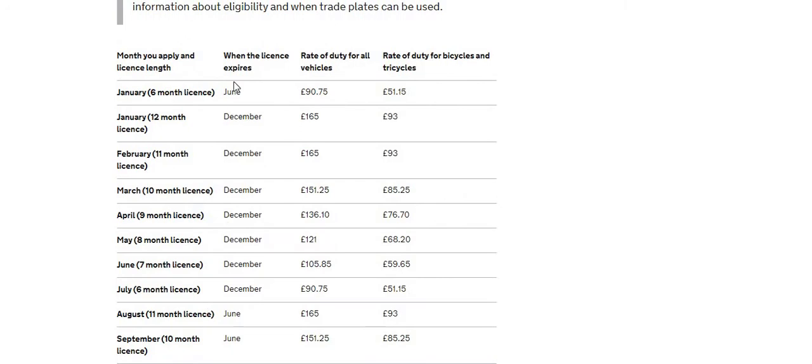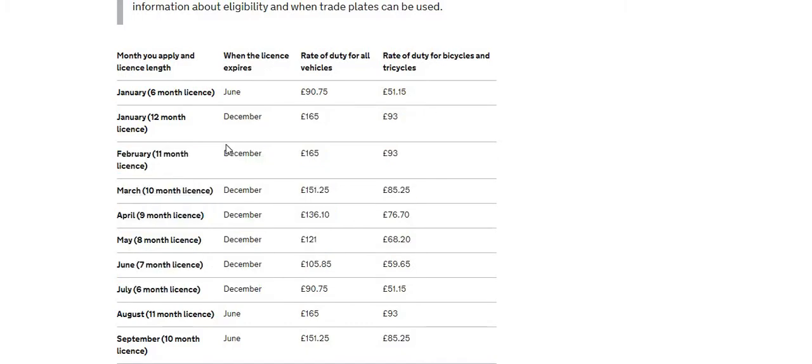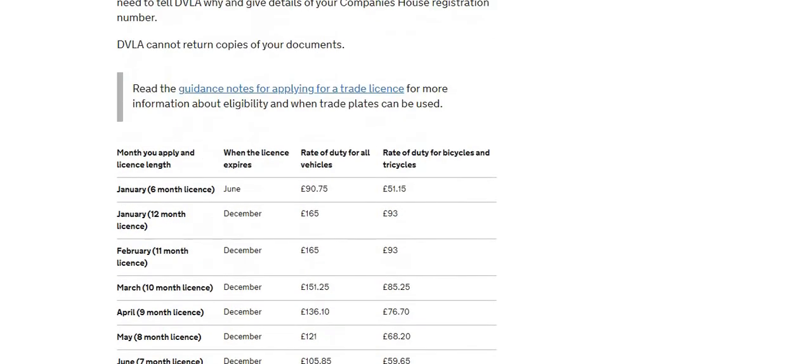There are different prices depending on when you get it. For bicycles and tricycles it's cheaper — nearly half the price. For an actual car or van, a six-month license from June is 90 pounds, and a 12-month license is 165 pounds from December. If you get it in February it's still 165 pounds, but it gets cheaper as you go further into the year because you get less time to use it — all licenses expire in December.